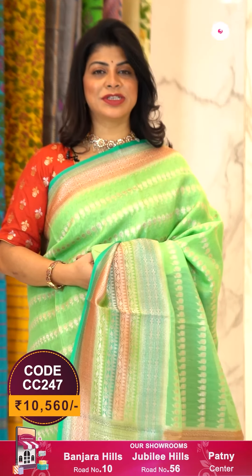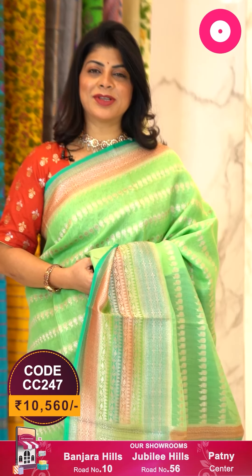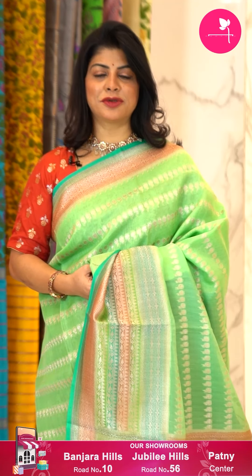To buy this gorgeous saree, take a screenshot along with the pricing and details displayed on the screen and WhatsApp us on 733-733-7000, or click on the saree code link provided in the description — you'll be reached to our website directly, from where you can shop easily. Let's see another saree.